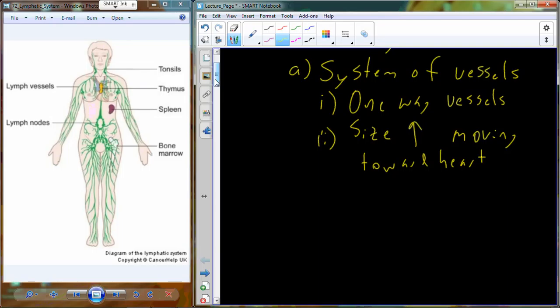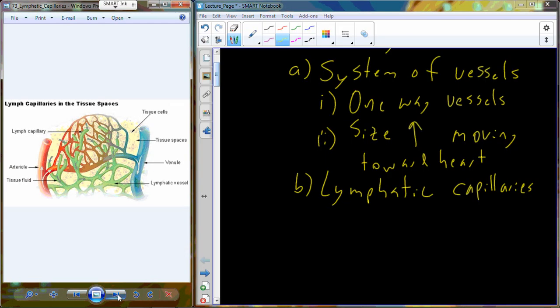The size of the vessel increases — we get a larger diameter vessel as we move back towards the heart. We're going to look at the different size vessels, where they're located and what their function is going to be. We start with the very smallest, which are called lymphatic capillaries. They're similar, but not identical, to the blood capillaries discussed with circulation. The smallest component of the lymphatic system is the lymphatic capillaries.